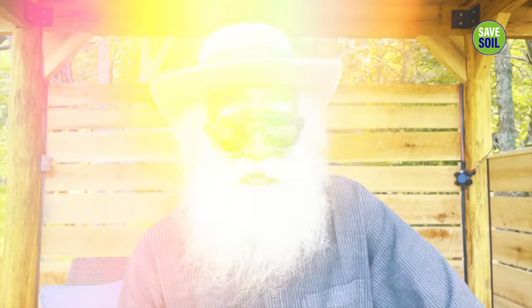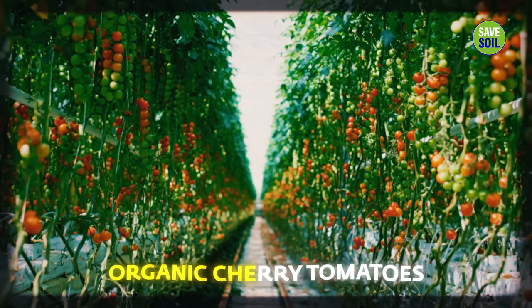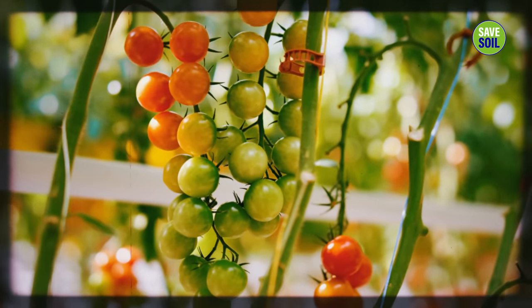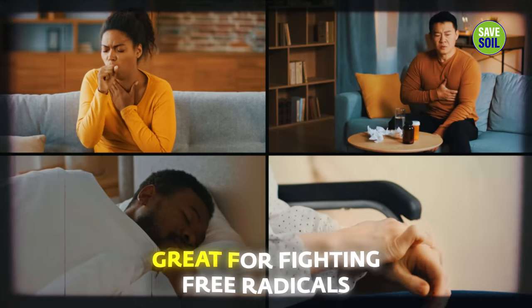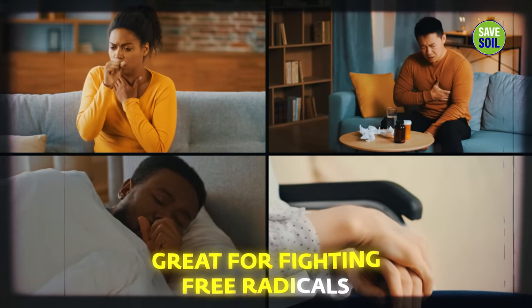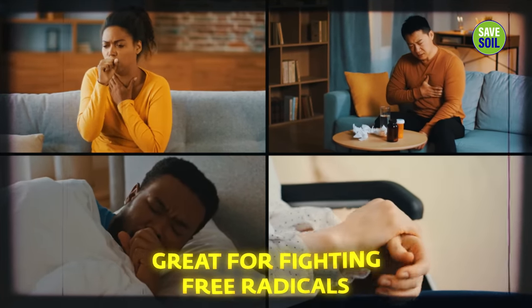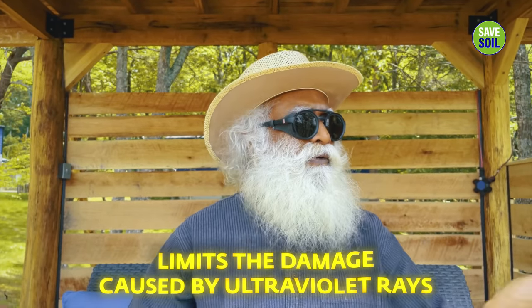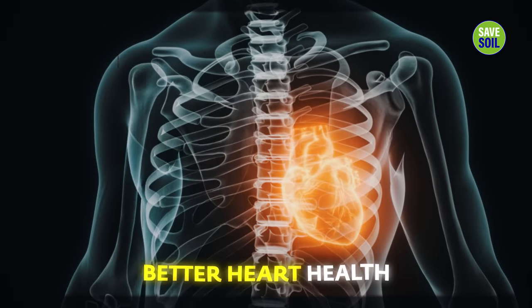Starting with these cherry tomatoes — the small, organically grown tomatoes which we are getting from Mennonite farms here. They are wonderful people, growing everything in a very natural way. Cherry tomatoes are great for fighting free radicals that cause disease, and it also limits the ultraviolet rays damage that happens to skin. For people who don't have enough pigmentation, it will make a lot of difference for them, and it promotes better heart health also.